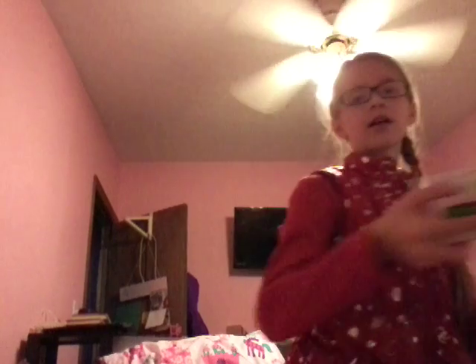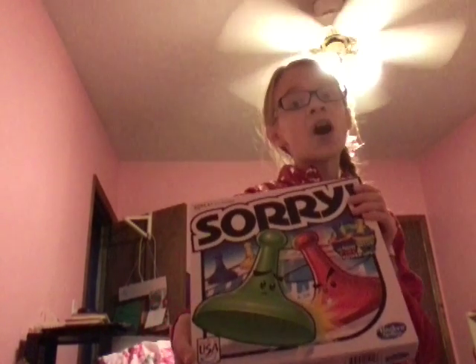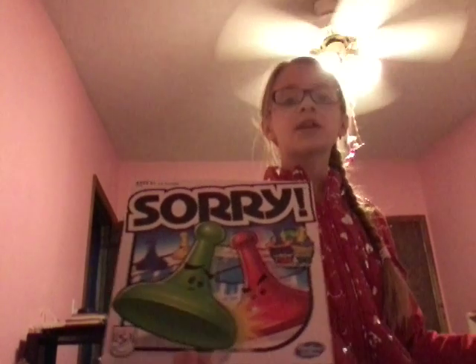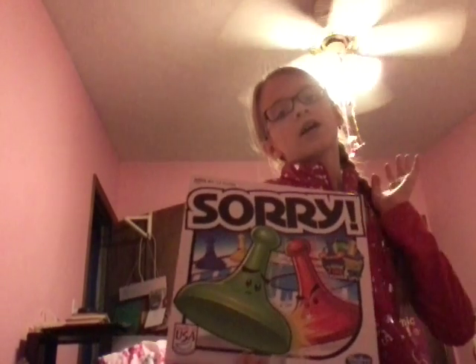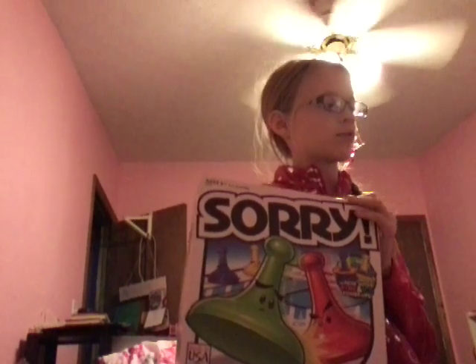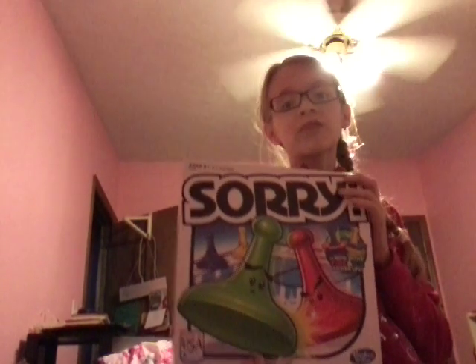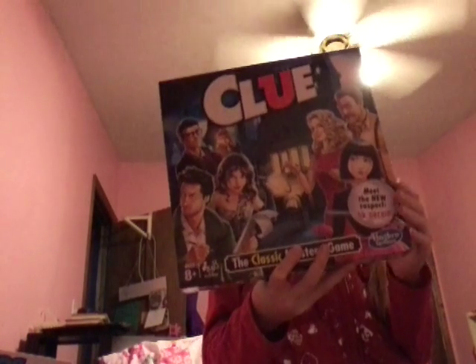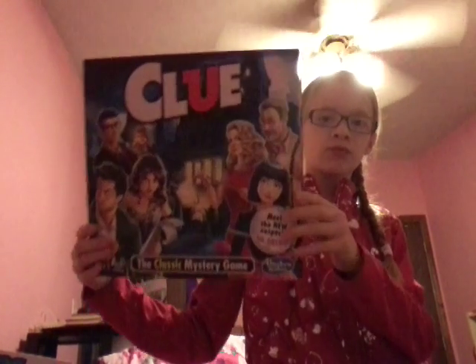Next I got Sorry, and it is an awesome game. I would suggest any of the games I show you to everybody — they are really cool and they're all by Hasbro Gaming. I also got Clue, it's a mystery game, it's really cool — six suspects.